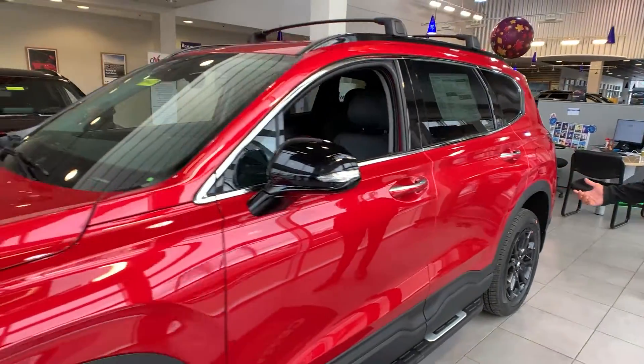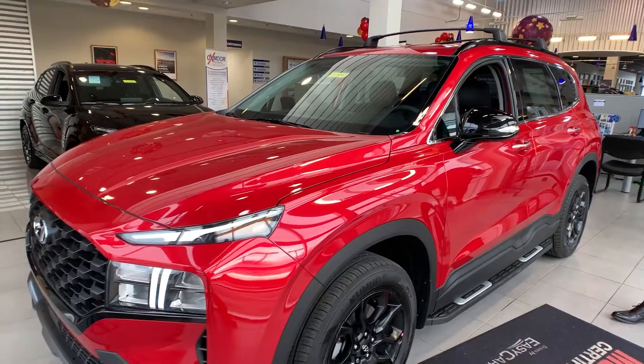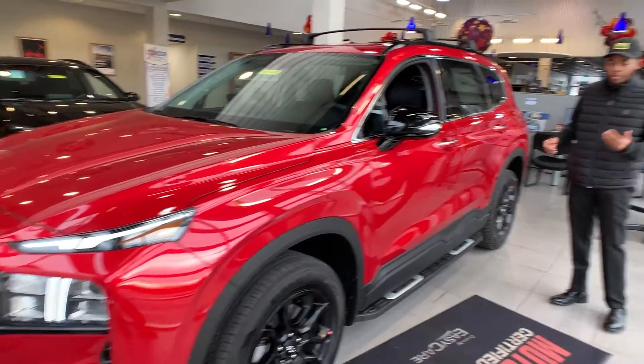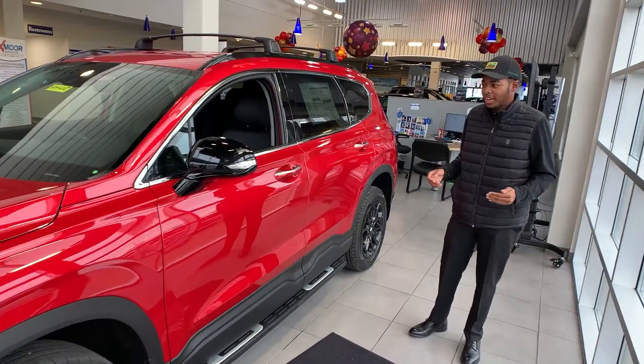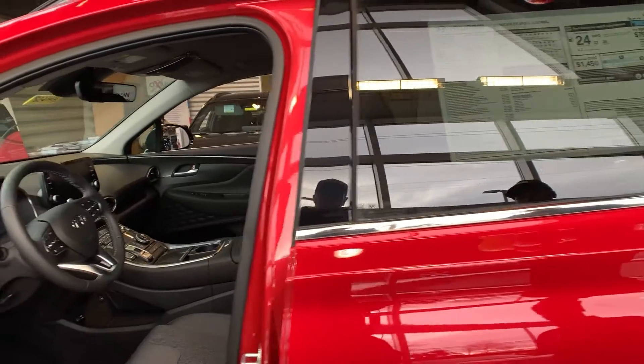This car has a 2.5 liter engine in it, so it can tow up to 3,800 pounds — plenty of tow capacity. This vehicle is for the people who like to do off-roading, traveling, and different things like that, and you get that two-tone, nice colored look. It's also going to give you 25 miles highway and 22 city.